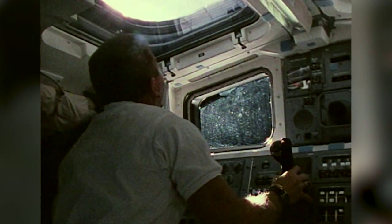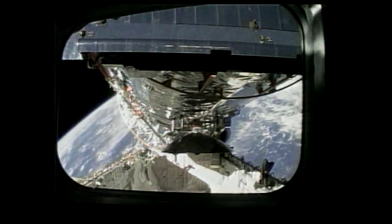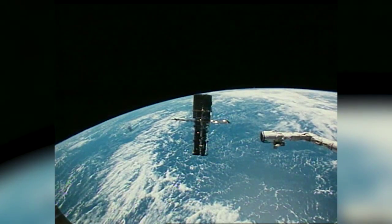The crew, which included would-be NASA Administrator Charles Bolden, used the shuttle's robotic arm to grab the 25,000-pound observatory and release it to fly free.